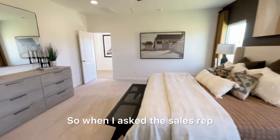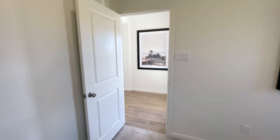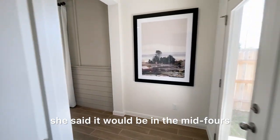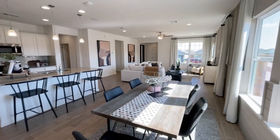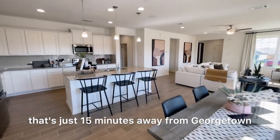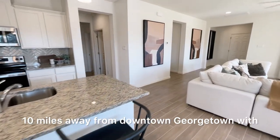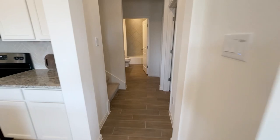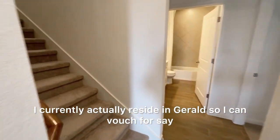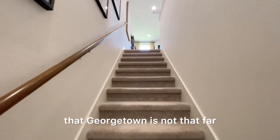When I asked the sales agent what she would price this model home at, she said it would be in the mid $400s. Jarrell, Texas is just 15 minutes away from Georgetown — about 10 miles away from downtown Georgetown — with much more development to come in the area. I currently reside in Jarrell, so I can vouch that Georgetown is not far at all.